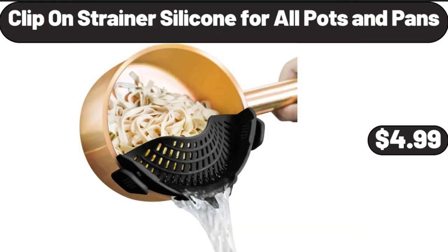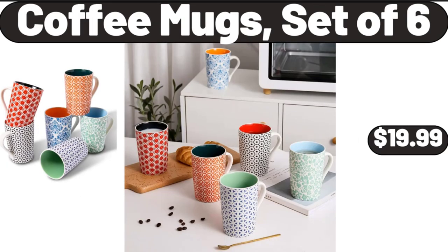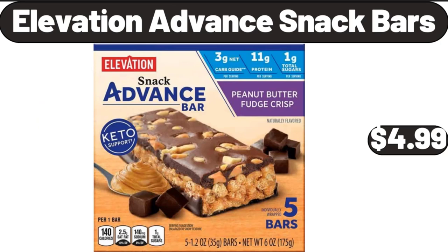Clip-On Strainers Silicone for all pots and pans, $4.99. Ice Cream Maker, $89.98. Coffee Mugs Set of 6, $19.99. Elevation Advanced Snack Bars, $4.99.